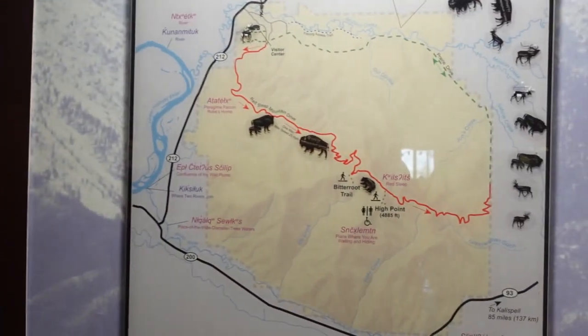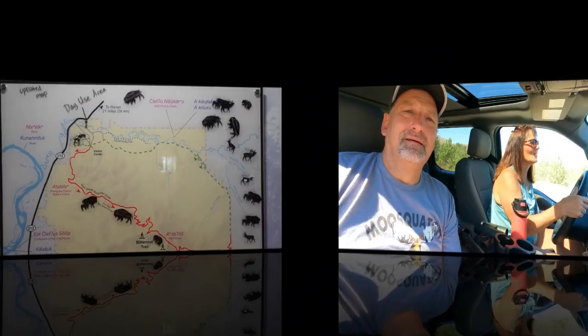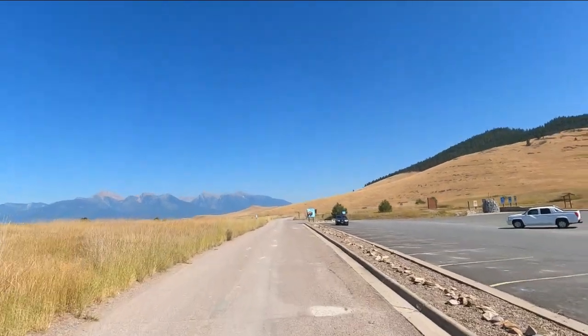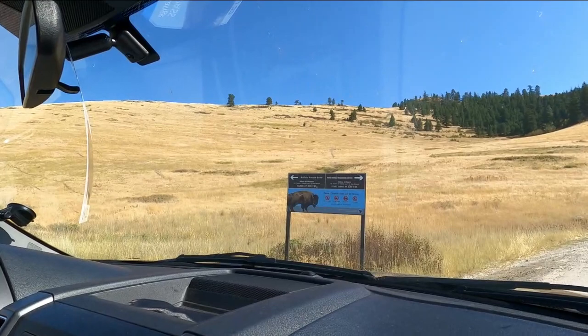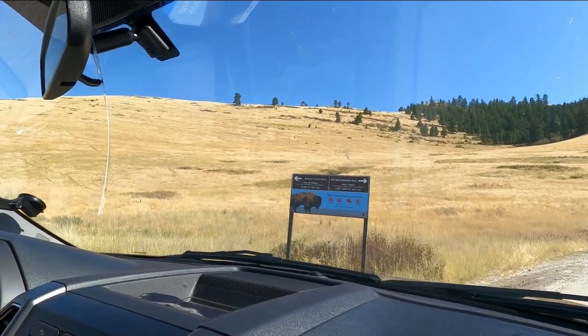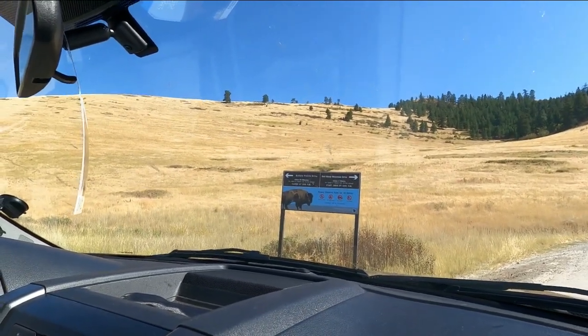The main loop is the Red Sleep Mountain loop — it's a 19-mile loop that you can drive to spot wildlife. There are two roads: a short road where you can go in and out, which takes about an hour, and the Red Sleep Mountain drive at about two and a half hours. We were told most of the animals are up high today, so here we go!